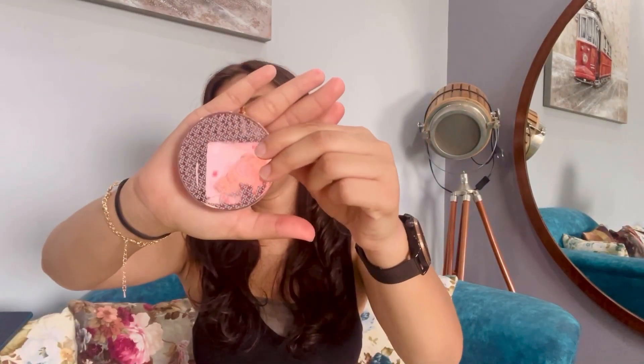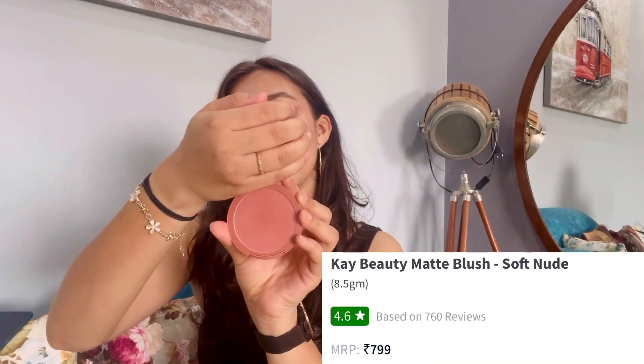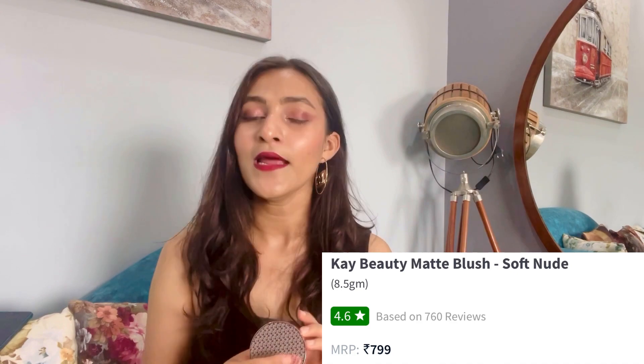My second product is this K-beauty blush. It looks very luxurious and one thing I like is that they have added the shade swatch on the back, so they have a color coordinate. This shade is a nude shade, its name is Soft Nude, and its price is 699 rupees.